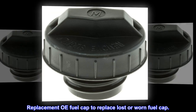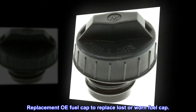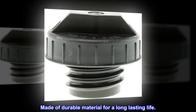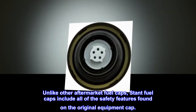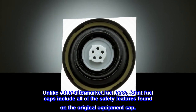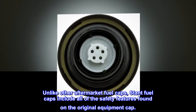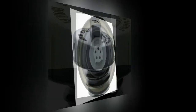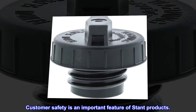Replacement OE fuel cap to replace lost or worn fuel cap. Made of durable material for a long-lasting life. Unlike other aftermarket fuel caps, STANT fuel caps include all of the safety features found on the original equipment cap. Customer safety is an important feature of STANT products.